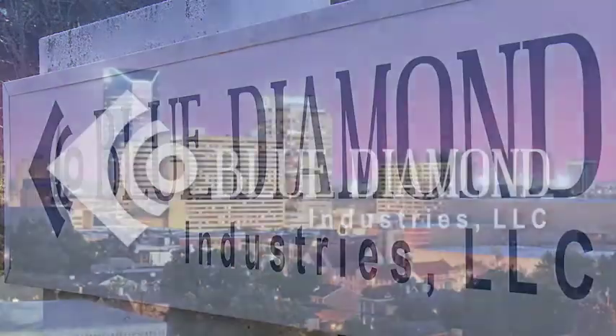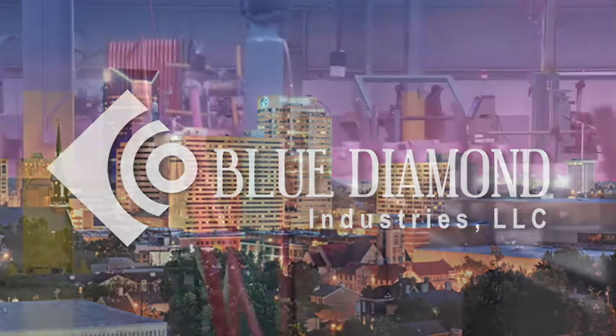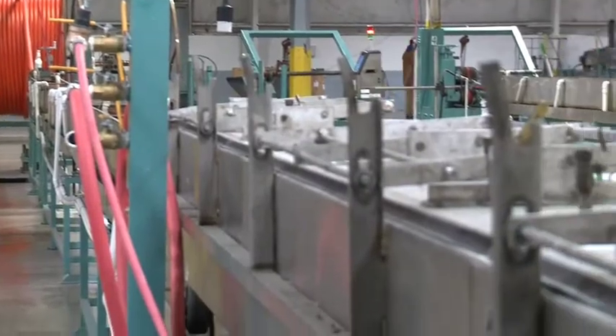Blue Diamond Industries LLC, headquartered in Lexington, Kentucky, was founded in 2004 by six individuals with years of experience in engineered construction products, particularly plastics.